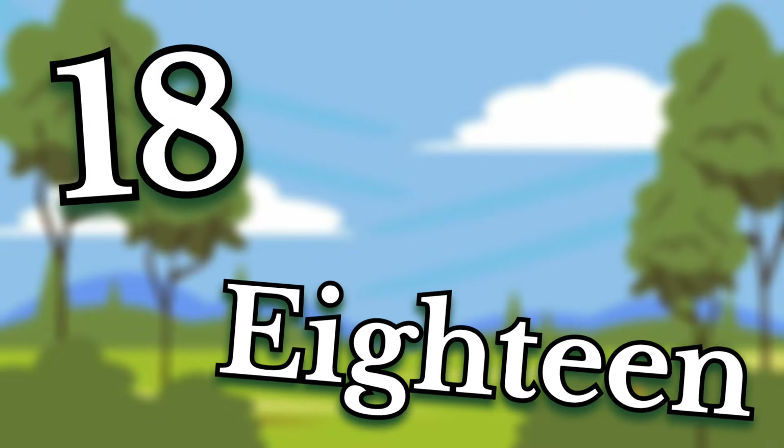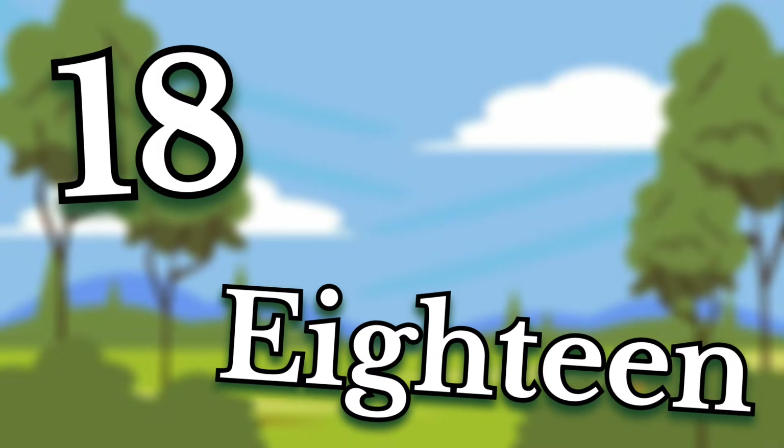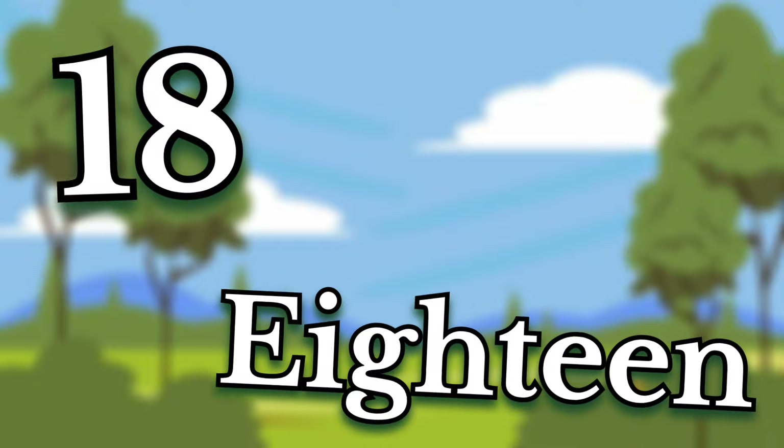Eighteen. Children, this number is eighteen. Say it again. Eighteen.